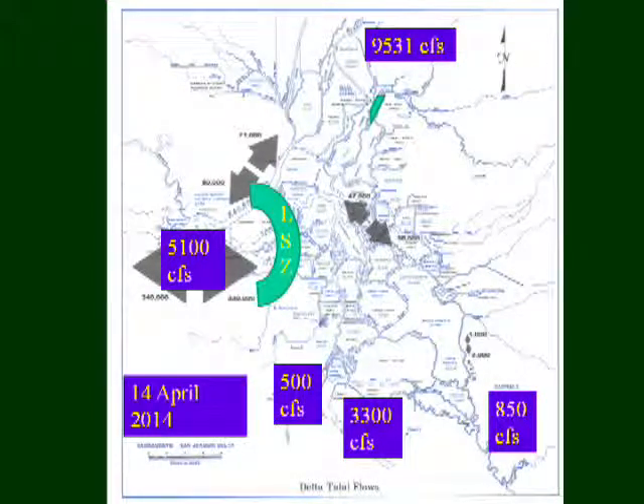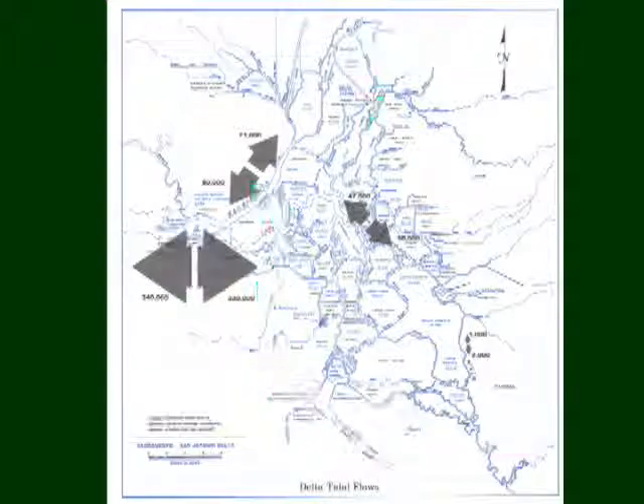Those tidal energies get much less as you move up into the estuary. Notice in the San Joaquin: 1,000 to 2,000 cubic feet per second in and out, the difference representing the water being exported on this average summer day being modeled. In the middle delta it's 47,000 to 58,000, and out here it's in the hundreds of thousands range. So it rapidly declines as you move in. As you move in we get more riverine; as you move out, more tidal — and it's all dependent on what the river flows are.